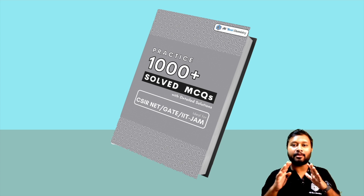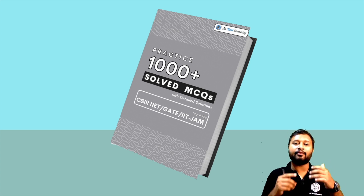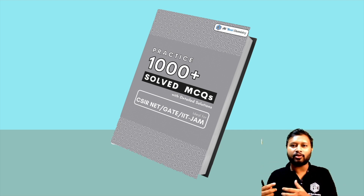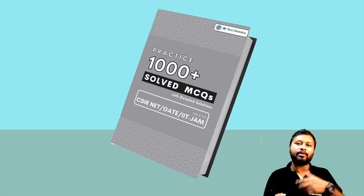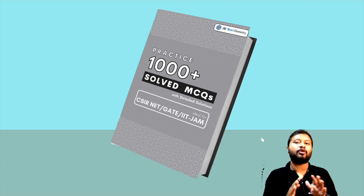Before going further, let me make this very clear: it's an ebook, which means it's a PDF file. It's a PDF file which you can read digitally — on your mobile phone, tablet, or laptop. So it's a digital file, it's not a physical book. In case you want a physical book, you'd have to take this and get it printed. What we are providing is only the digital version, the PDF file. Many students misinterpret it as a physical book — it's not.